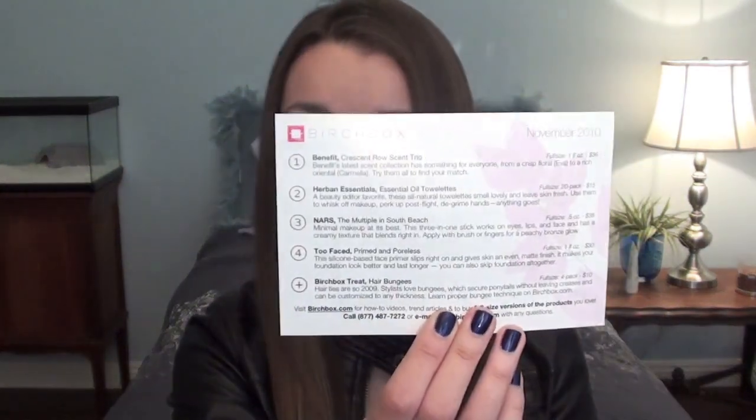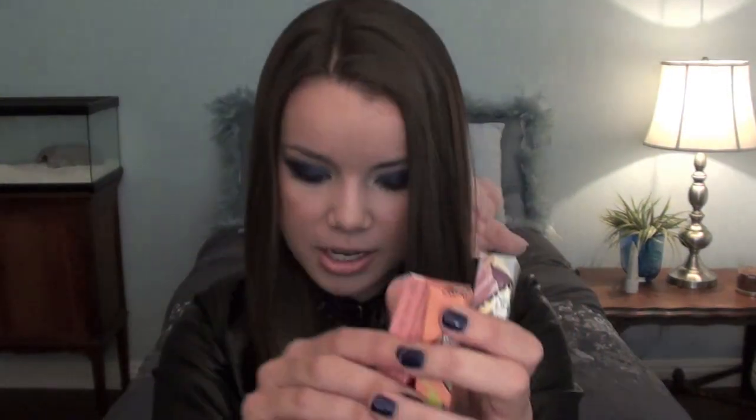First off, there's a card that gives a little rundown of all the products you're getting. The first thing I have is the Benefit Crescent Row Trio — a trio of three fragrances: Eva, Rita, and Carmella. These are the three little boxes inside, and this is what the sample looks like when you open it up. These are great not only for trying out the fragrance, but they're also awesome to throw in your purse or clutch so you don't have to worry about carrying a huge bottle of fragrance with you.